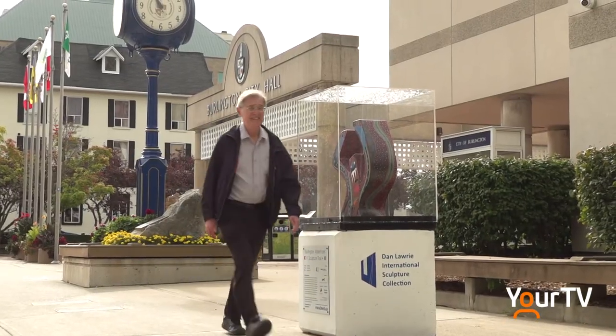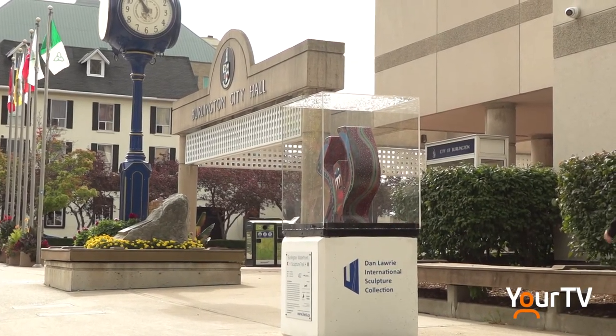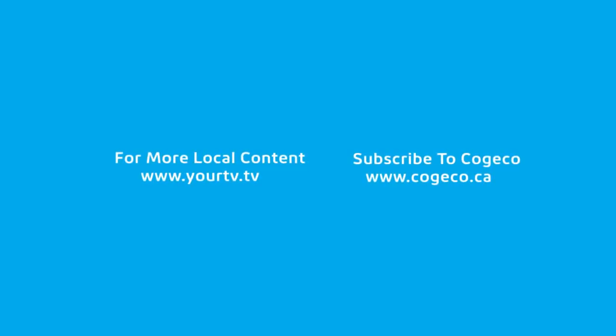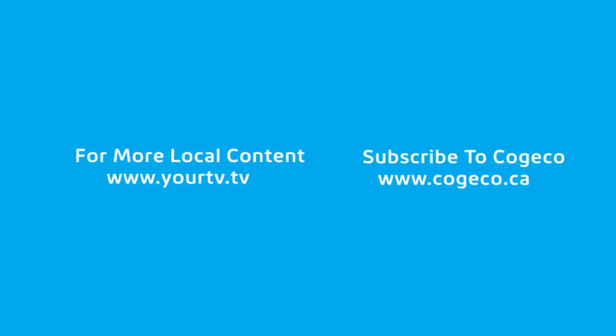You can check out the sculptures until October 23rd. Reporting for Halton News, I'm Nikki Wesley.